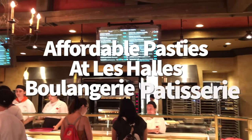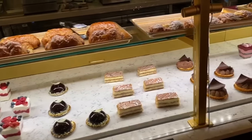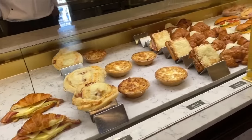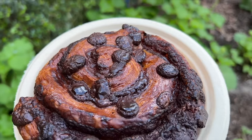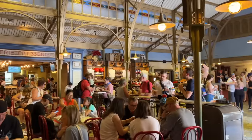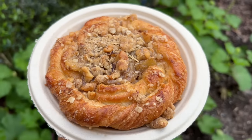I can't choose just one treat at Les Halles Boulangerie-Patisserie in Epcot because there are too many. It's a French-inspired bakery full of delicious eats both savory and sweet — sandwiches, soup, salad, pastries, macarons, even a full-size baguette for less than $4. We like to order a bunch of different things and share them among the DFB group. Quick word of warning: seating is pretty limited, so you might wind up taking your food to go. There are more tables outside, which might be your best bet.